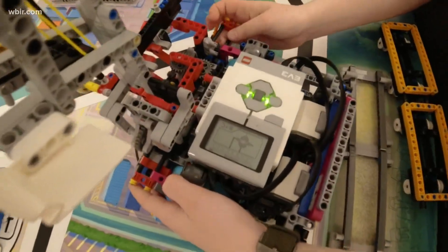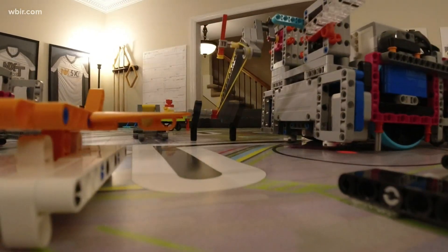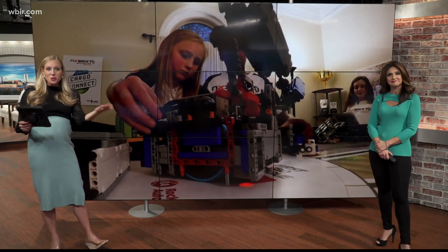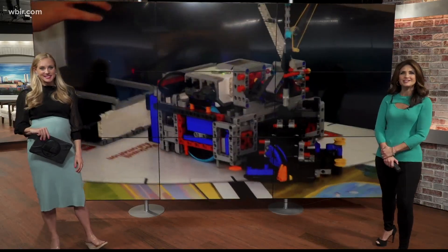It's pretty amazing what middle schoolers will accomplish in the path of the robot. I'm Shannon Smith. That group of homeschooled students are headed to Houston next week for the competition, so we wish them and their robots the best of luck and we'll keep you posted on how they do.